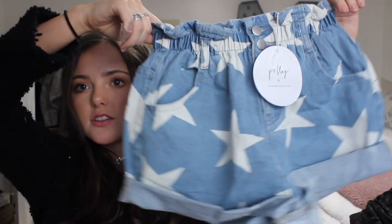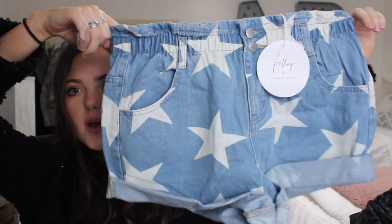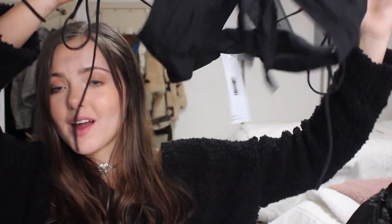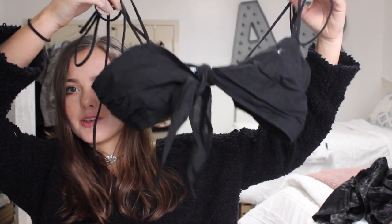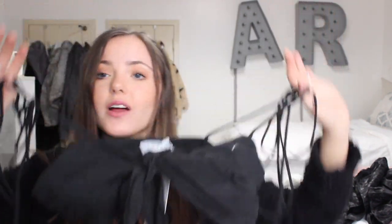The next thing I got was a pair of shorts — the star shorts. They kind of cinch at the waist, and I sized up in these because I typically like my jean shorts a little baggier. I feel like these would be cute as cover-ups or worn with the top I'm about to show you. It is this little top — quite literally, it is very little. It just ties right in between the boobs and it's kind of like a bathing suit.